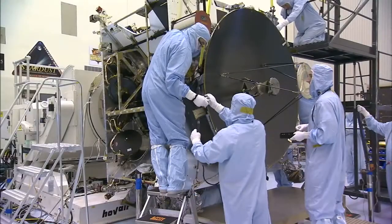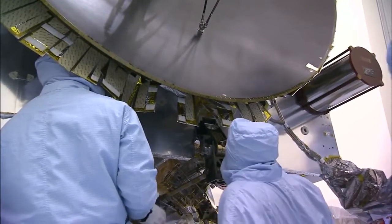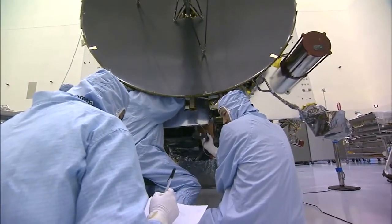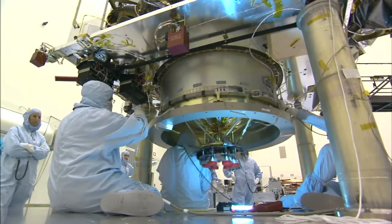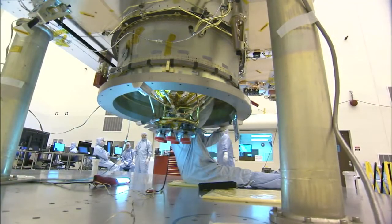Before transporting the spacecraft to the launch pad, the processing team verified that MAVEN's crucial Star Trekker guidance system was operating as designed. Steering thrusters were fueled so the spacecraft can maneuver through space and arrive safely in orbit around Mars.